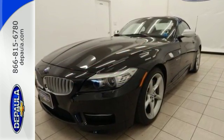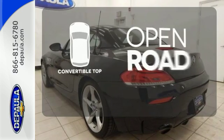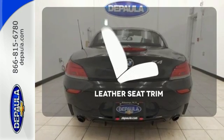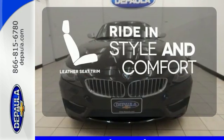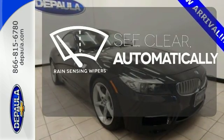Other features include cruise control, heated mirrors, and a CD player. The feel of the open road takes on a new meaning with the convertible top. Ride in style and comfort with leather seat trim. The rain sensing wipers remove rain, snow, or debris automatically.